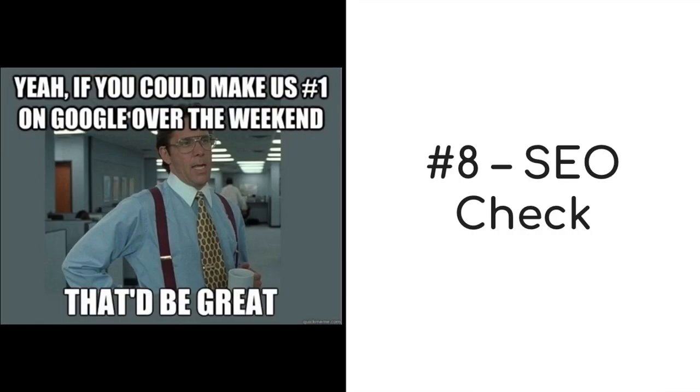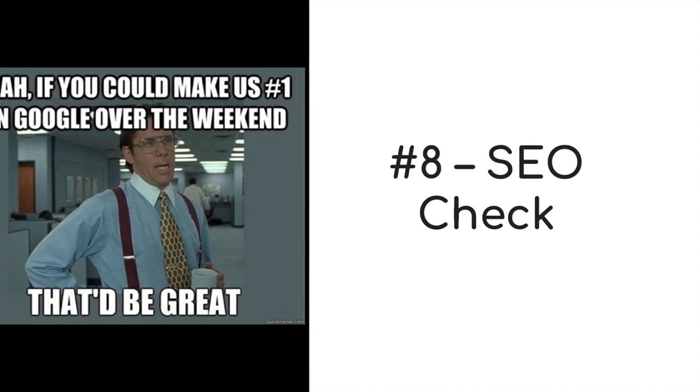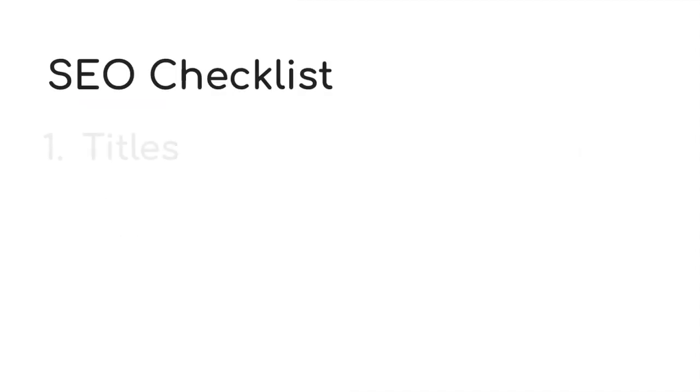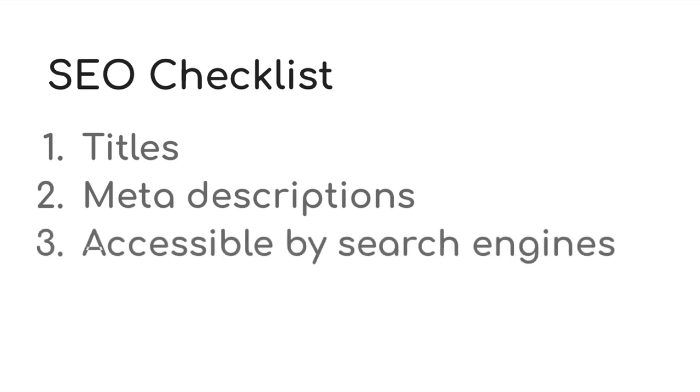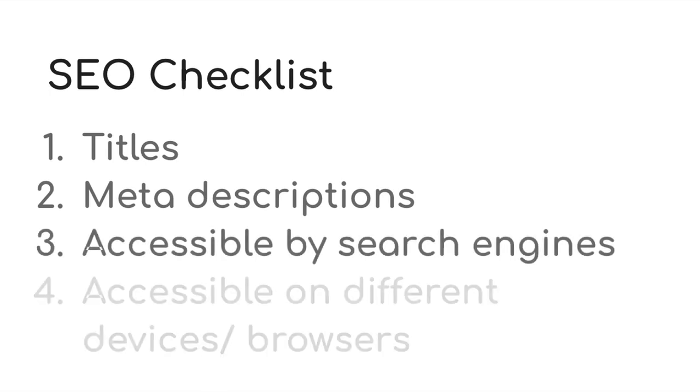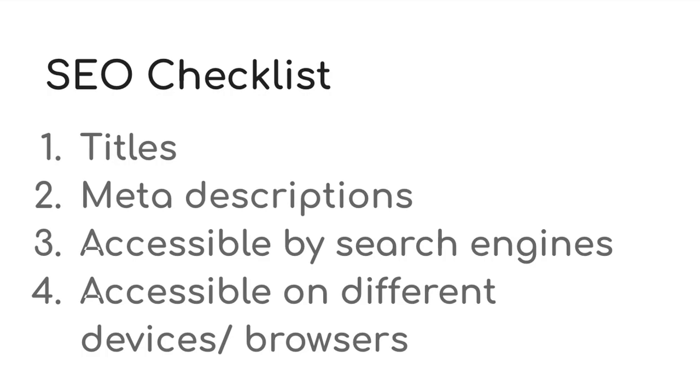As step eight, I have a search engine optimization check — or in short, SEO check. You should double check that you have set up your website so that search engines like Google can find you easily and you haven't missed anything crucial. For a video about SEO checklist when launching a new website, check the link in the description. Essentially, you should check that you have your page titles, meta description, that your website is accessible by search engines and people on different devices, and a few other things.